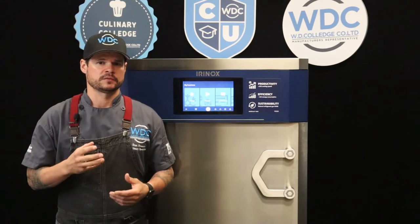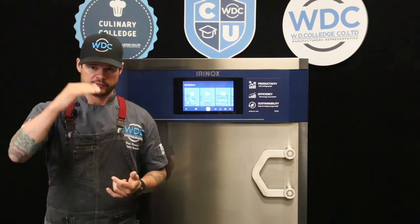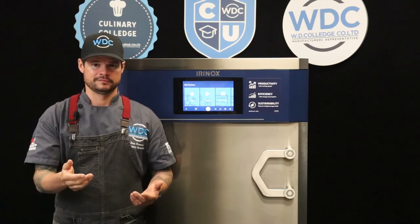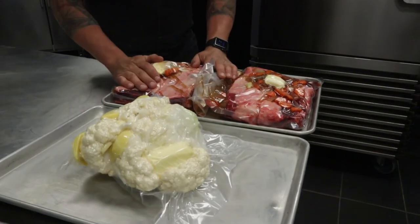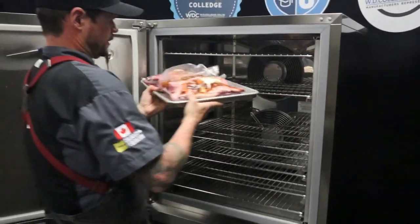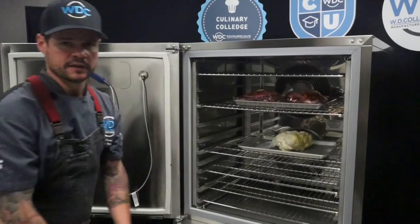That covers the nuts and bolts, new additions, and features of the Multi Fresh Next — next level performance, customization, technology, design and sustainability. Now for the fun part — let's get cooking. We're just about to reach temp so I can get these in and head home. Loading the sous vide short ribs from the top down, and we're also going to sous vide the cauliflower overnight so we can puree it very easily tomorrow morning.